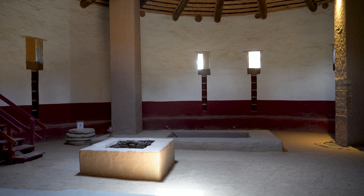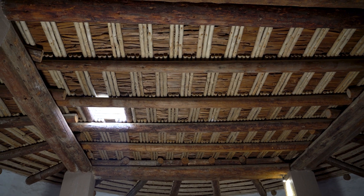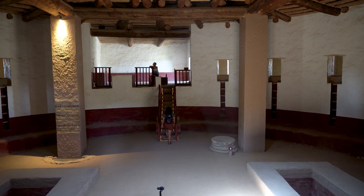The temperature in here is much cooler than outside — first of all being out of the sun, but I'd guess it's like 10 to 15 degrees cooler in this nice shady kiva. All right, let's go back outside and see what else we can find.